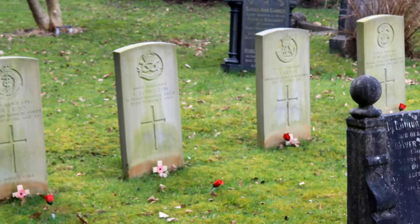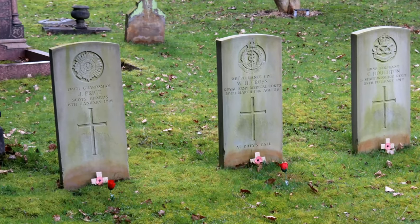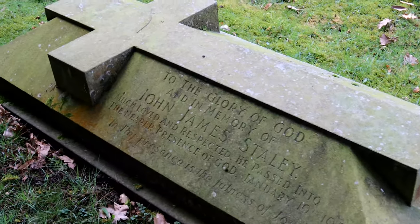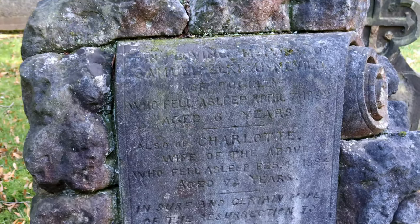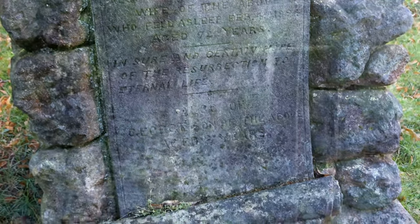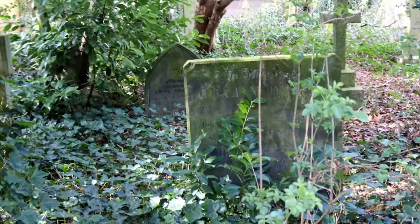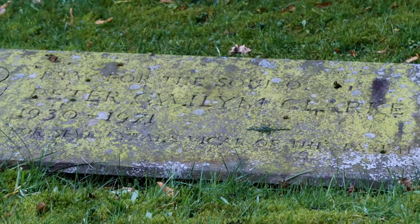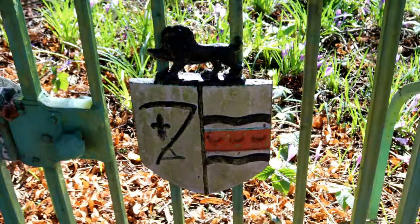The graveyard has many headstones varying in shape and size. The grounds are well kept for the most part, though some areas are overgrown and it is difficult underfoot. As I searched the headstones in hope of finding my ancestors, I noticed that it was very noisy, this being that the church is beside a busy road. The constant roar of passing traffic shatters the tranquillity that you expect from a churchyard.